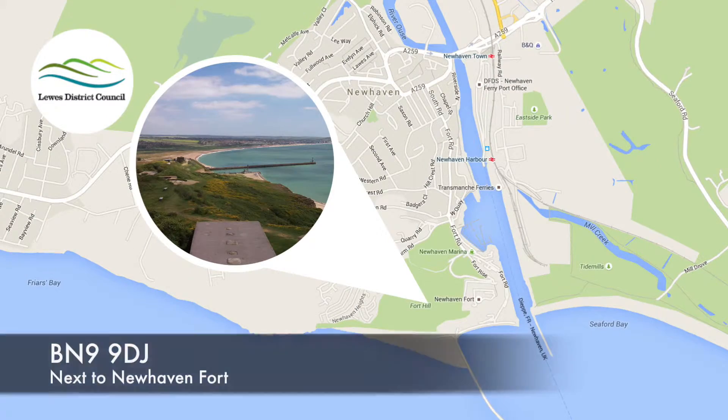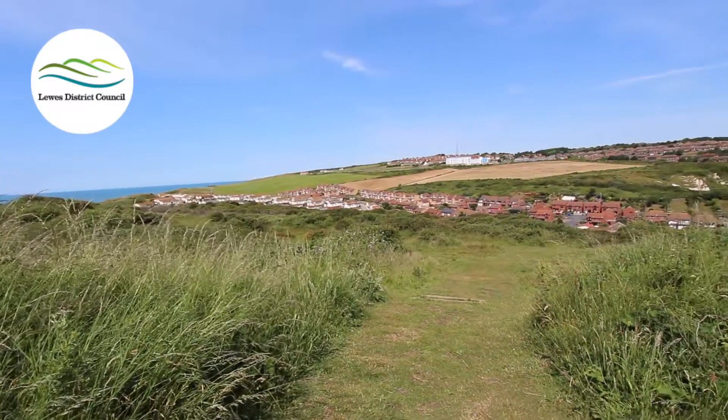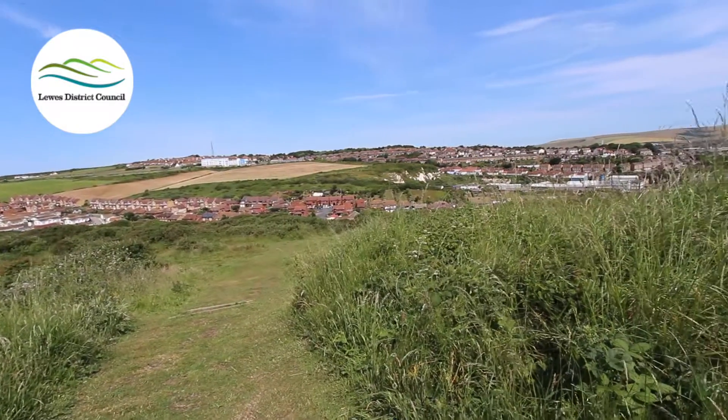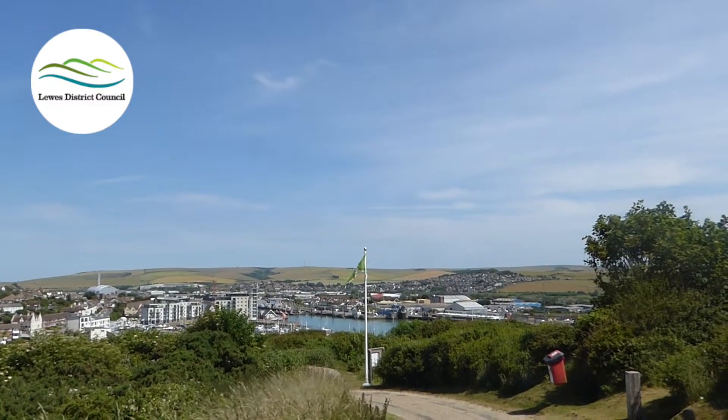Hi, I'm Rohan, a student from Prompton College, and I'm here with Bjornie in the Castle Hill Nature Reserve in New Haven. Why is there a green flag flying here? A green flag is given to a place when it's really well run — not just for nature, but for people as well.